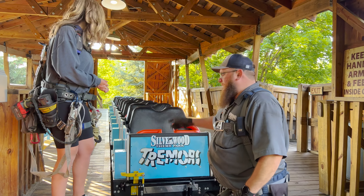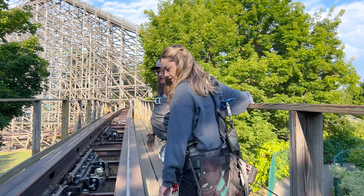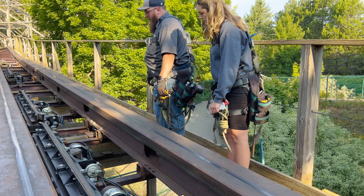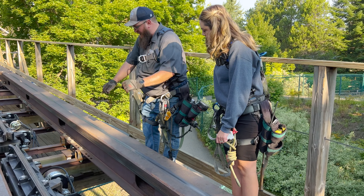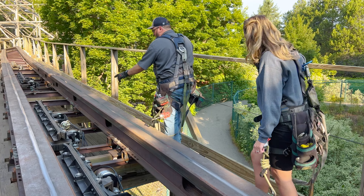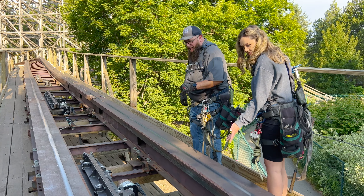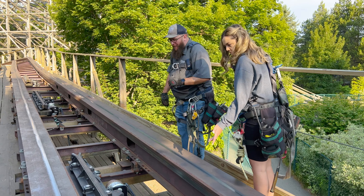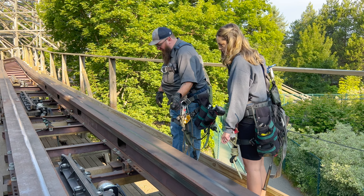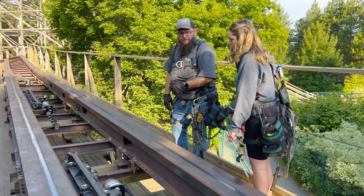Let's head towards the brake run. We have a roller coaster friction brake here. During inspection we're checking all the bushings, all the bolts, all the snap rings, and air lines. This is a great example of a friction brake — it's good to go. So as we go, we check each one. On a typical inspection I spend a little more time. We're looking to make sure all the fasteners are present, all the air lines are connected, and checking for any damage or anything out of the ordinary.